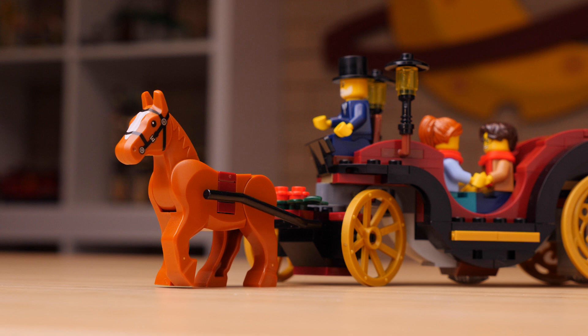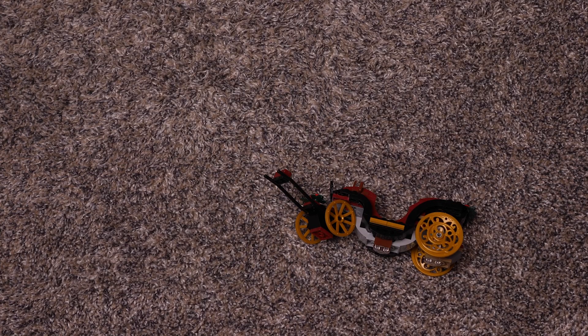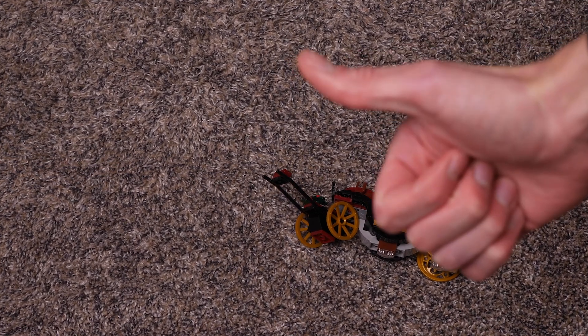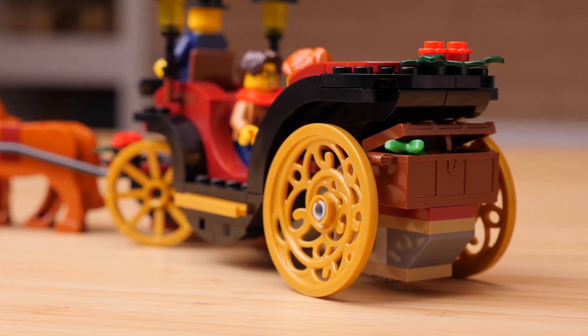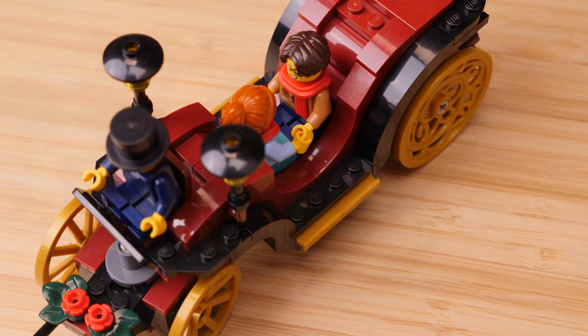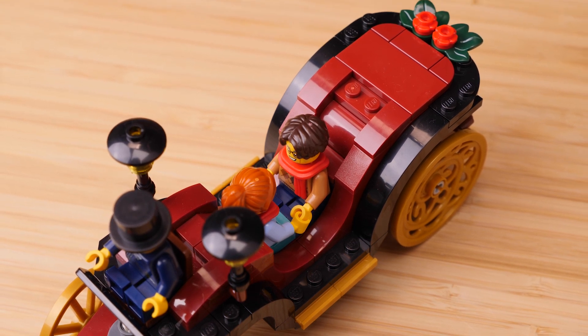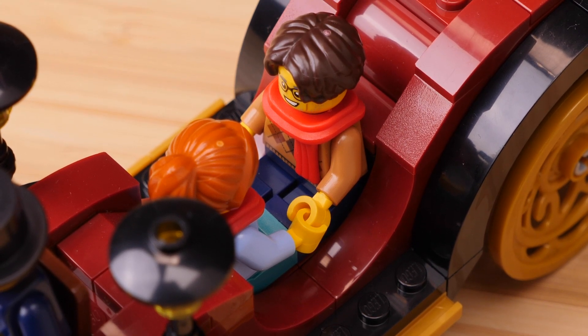Most of the pieces in this set go toward making this carriage absolutely indestructible. It is 100% overkill, but props to the designer. There's a little chest in the back to carry snacks for the horse too, and the set gives you a carrot to put in there. It's an elegant build, but I sure wish there was one stud at least between the seats in the back. It's a bit of a nitpick — it is ridiculously close.